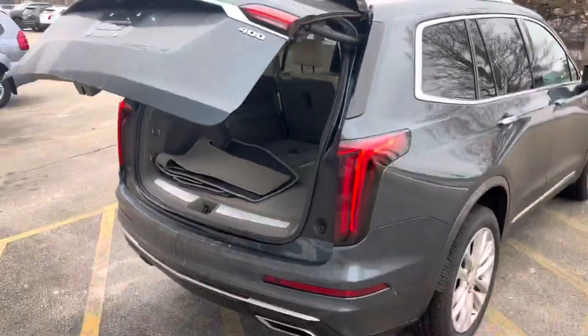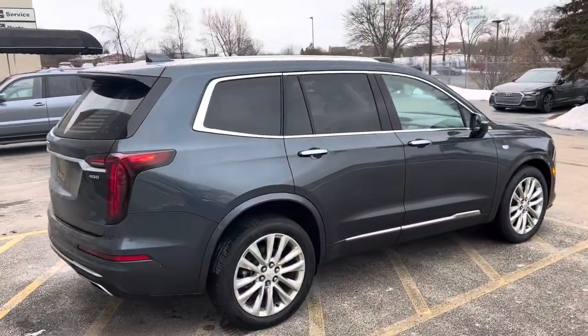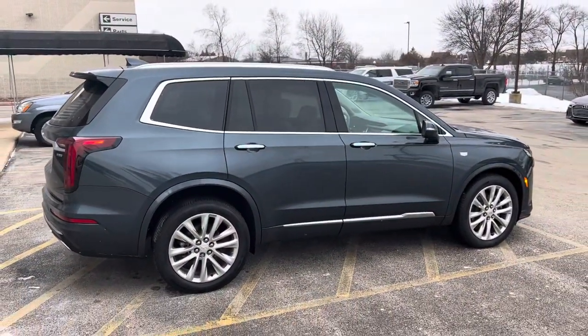Please let me know what additional questions you have. Again, my name is Ryan Young at Bouchier Cadillac. The number here is 262-754-963.